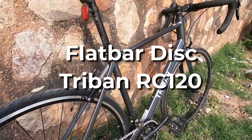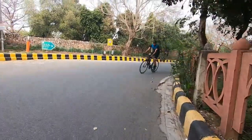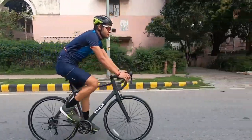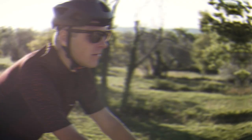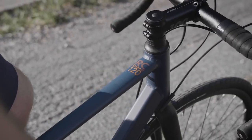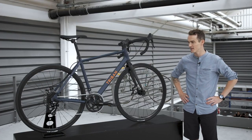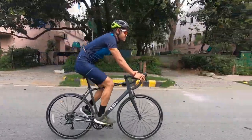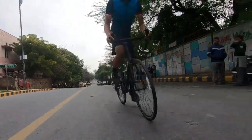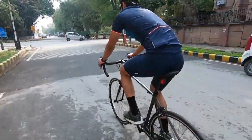Flat Bar Disc Tri-Band RC120. The Tri-Band RC120 disc bike is essentially the same as the drop-bar RC120 disc bike, but with a flat handlebar. Many people would call this bike a hybrid and they wouldn't be wrong. Although hybrids are typically made cheaper and heavier, this bike is built with the same materials and components as the drop bar RC120 model, making it just as capable on the road but with a more comfortable riding posture. The RC120's flat handlebar, fender, and rack attachments make it ideal for use as a commuting bike.